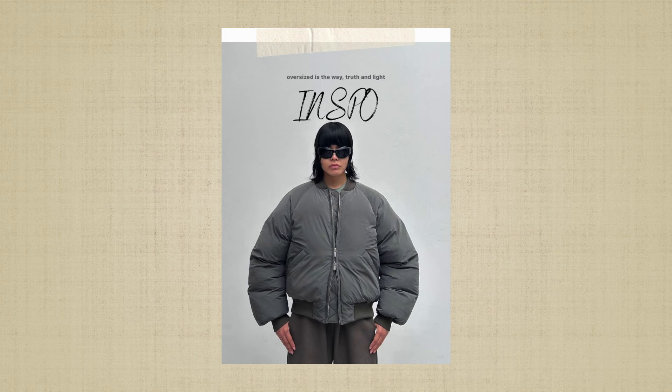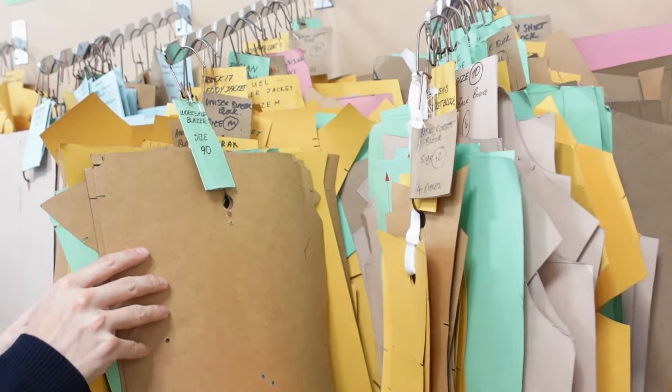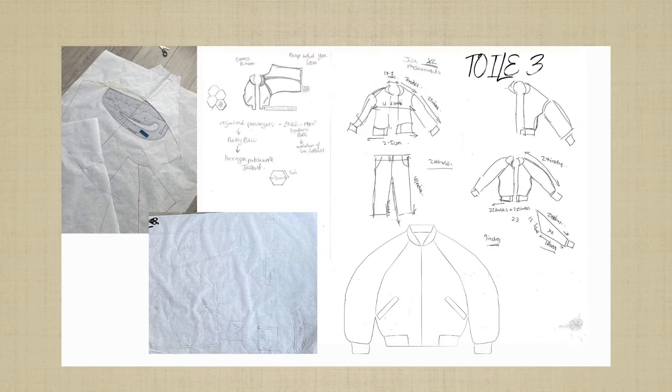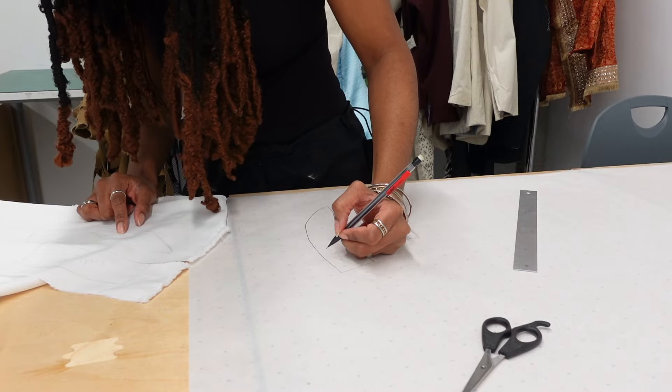My inspiration was a brand called Seventh — I'm obsessed with every piece they have and I want to own every tracksuit they sell. I went back to the sewing room and got a standard bomber jacket block as requested by my lecturer. The second toile was cute but very lacklustre, so I went back to the drawing board, redesigned the block pattern from school, and sewed my third toile.